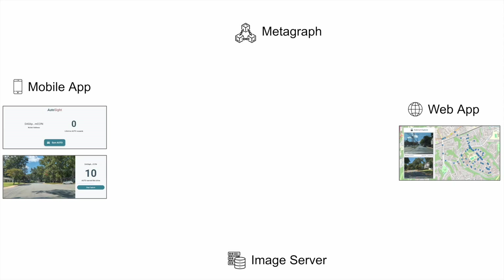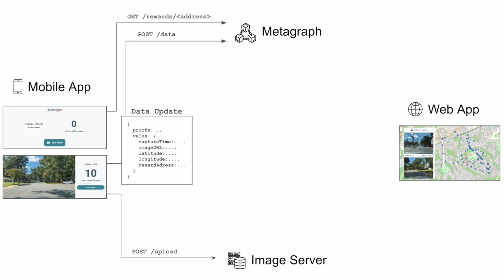Here is the data flow between the Autocyte components. From the app home screen, a request is made to the metagraph's rewards endpoint, which returns lifetime rewards for the input address. Each image captured by the app is sent to the upload endpoint of the image server, which stores it and returns an image URL. The image URL, its capture time, coordinates, and reward address are cryptographically signed by the app's private key. The data and signature are structured into a data update and sent to the metagraph's data endpoint.